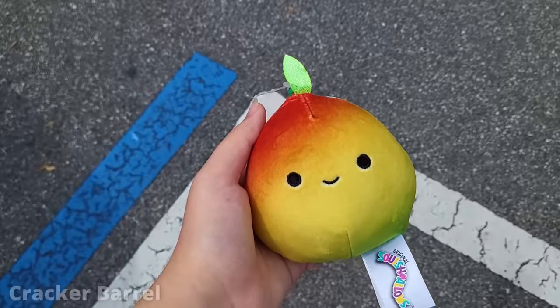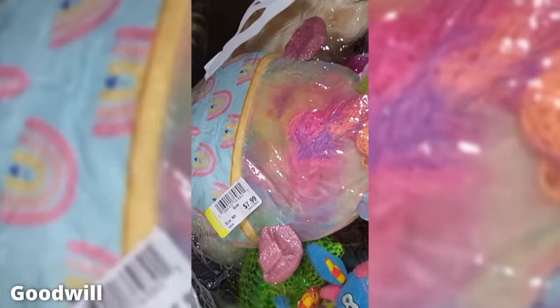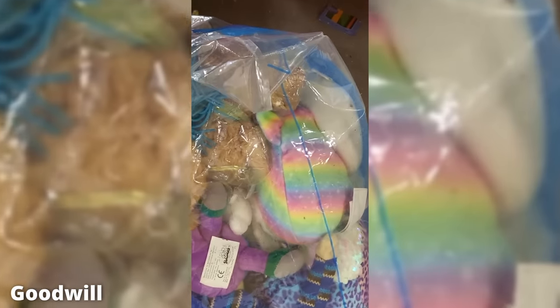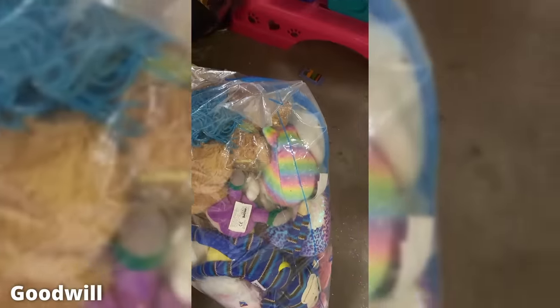Here's my mango clip. I actually went to Goodwill and saw some Squishmallows in the bags — my first ever thrift squish that I ever saw.